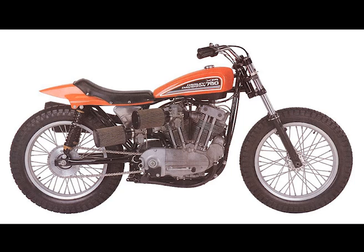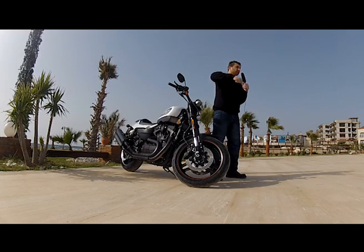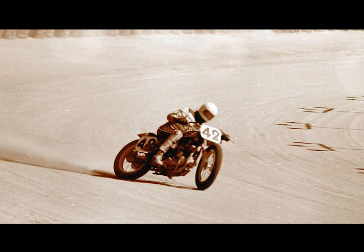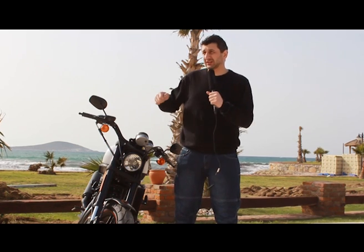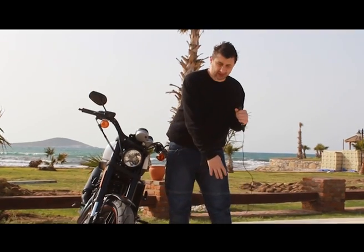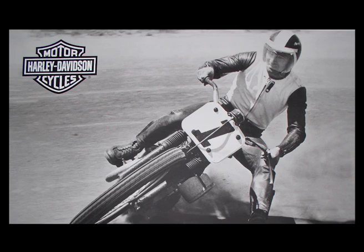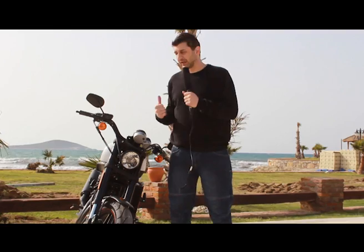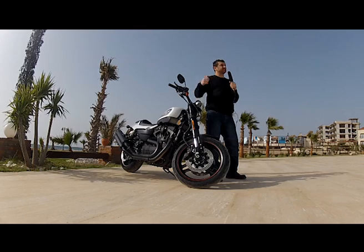XR750 diye bir oval pist yarış motoru vardı. Amerika'da adamlar at hipodromlarında motosiklet yarışı yapıyorlardı. Bu oval pistlerin, flat track denilen yarışların çıkışı oraya dayanmış. Yarış pilotları sol ayaklarına demir mevalar takıyordu, sol ayak sürekli yerde. Orada yüksek torku sebebiyle Harley-Davidson XR750 kullanılıyordu. XR1200X'in dedeleri de yarış pistlerine dayanmış.